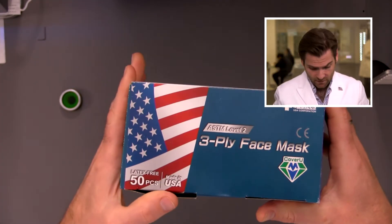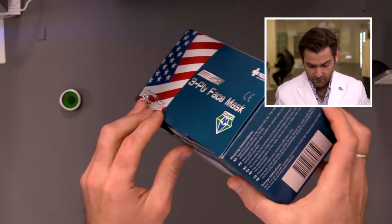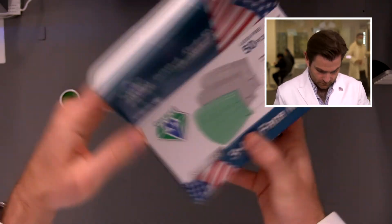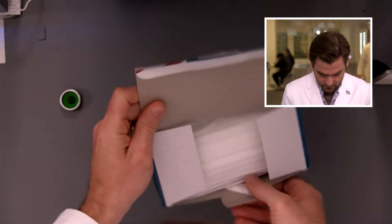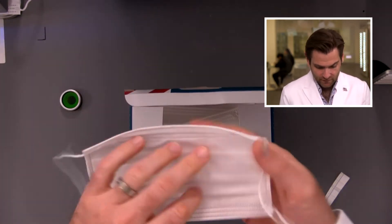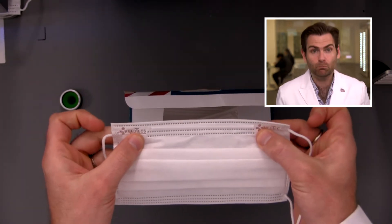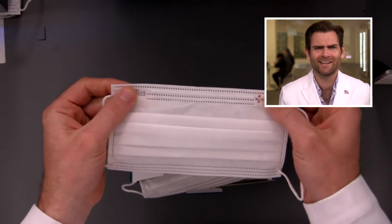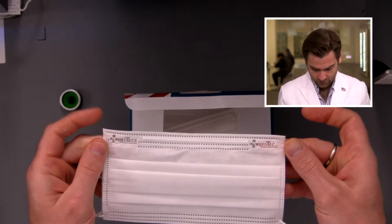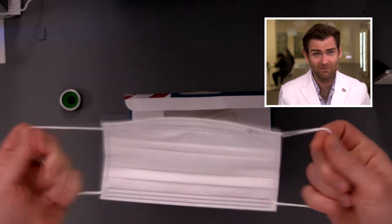Alright, let's look at the box. They are claiming ASTM Level 2, so we will be testing that today — that means it needs to hit 98 or better. This is their brand called Cover You. This is a white mask that's not sealed, so I don't like that. We know this is the Medtex mask because they've got that embroidered twice on there.